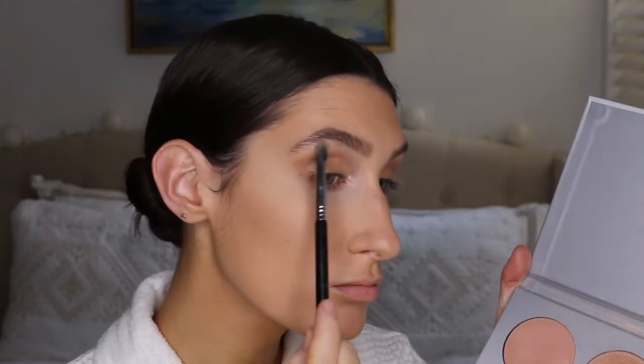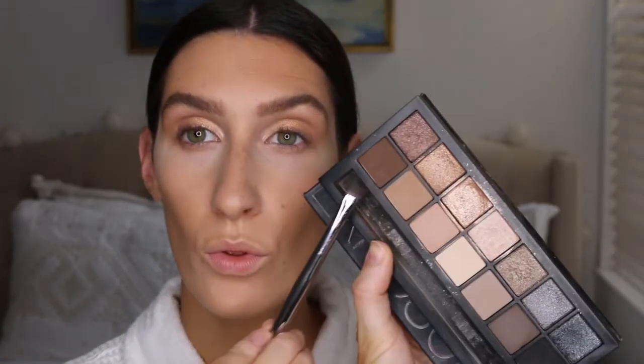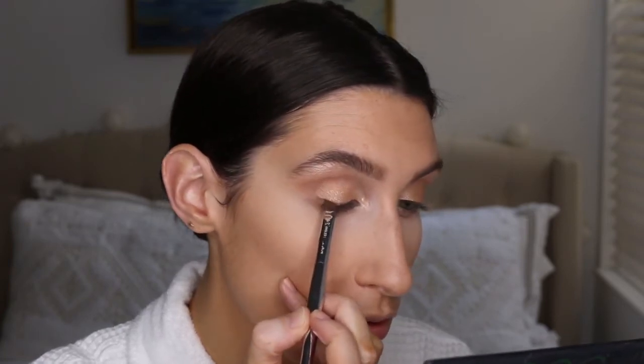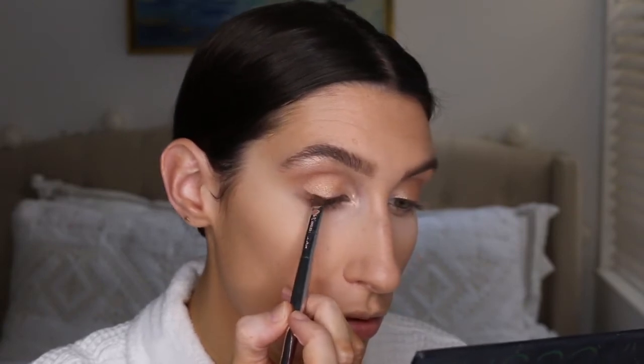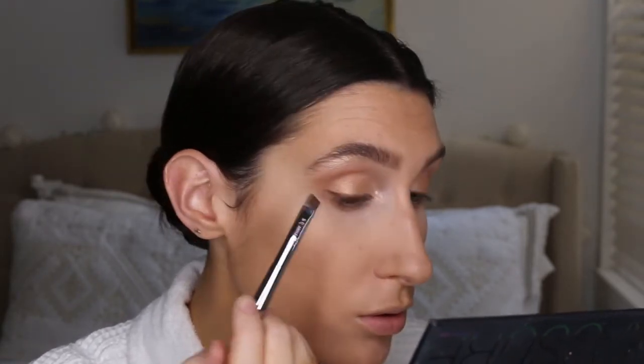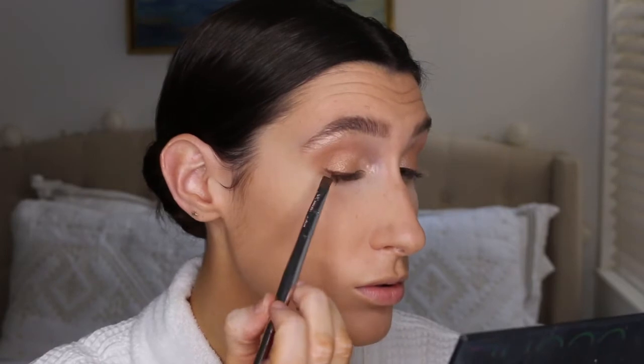I'm going to mix Crushed Pearl and Mimosa together and apply that on my brow bone to add a little highlight. Then the next step is eyeliner — I'm using a shadow for the eyeliner, taking the darkest brown shade in the Smashbox palette. I'm creating a little bit of a wing — not too dramatic — basically following my lash line and bringing it out a little bit in a straight motion, then doing the same on the other side.